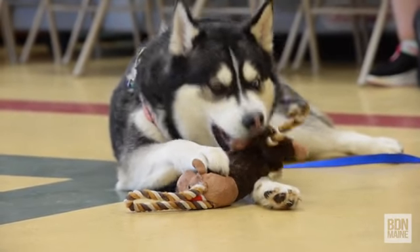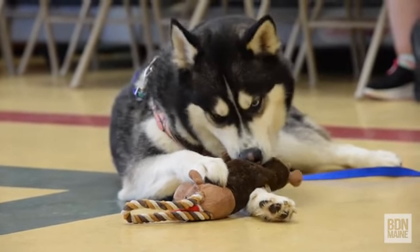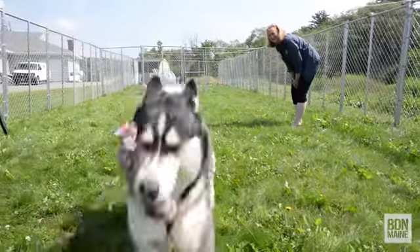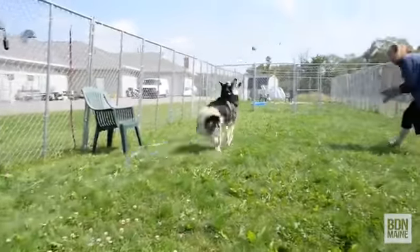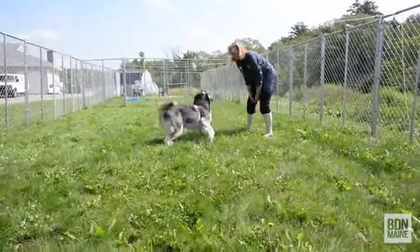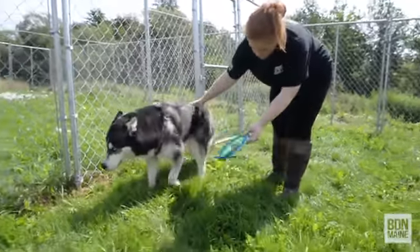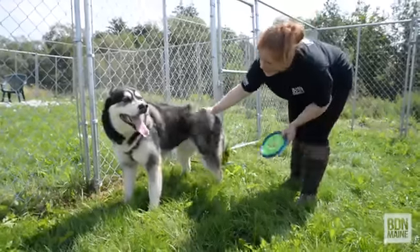Dakota has been with us almost five months now. On a daily basis, her routine is: staff comes in about eight o'clock, we head outside with the dogs, we give them food and water, give them some snacks outside, and they get free time outside in individual kennels for about three hours while we're cleaning on the inside.